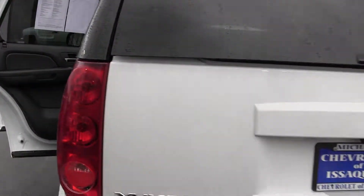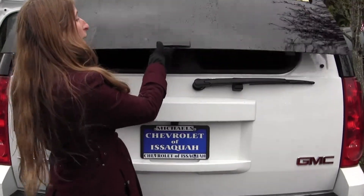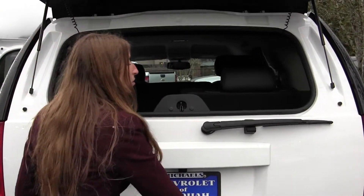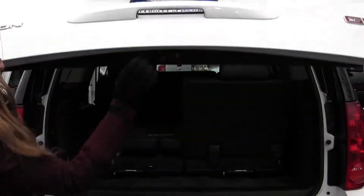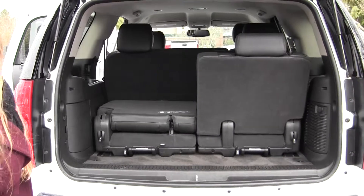You have your tow package back here, backup sensors, and your backup camera. You can open this two ways, the glass or the main door. Lots of space back there. As you can see, very easy to fold those seats down for additional space.